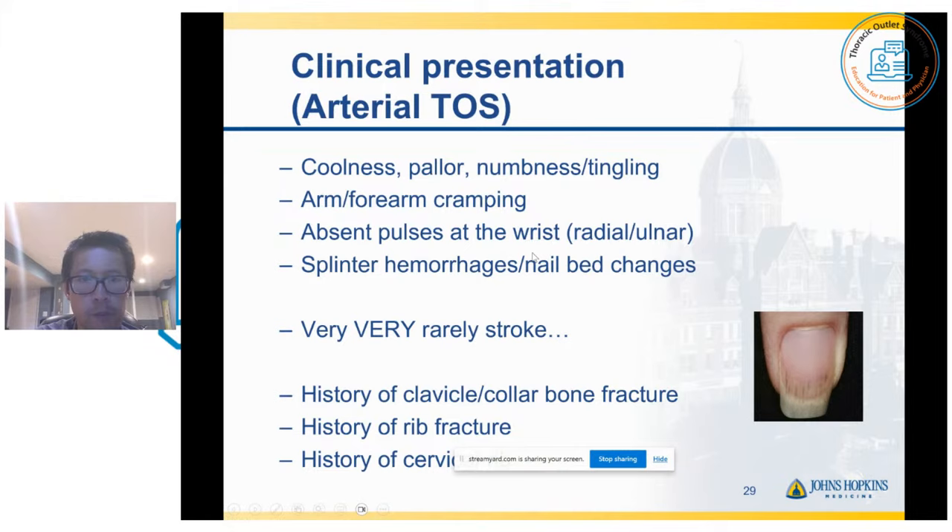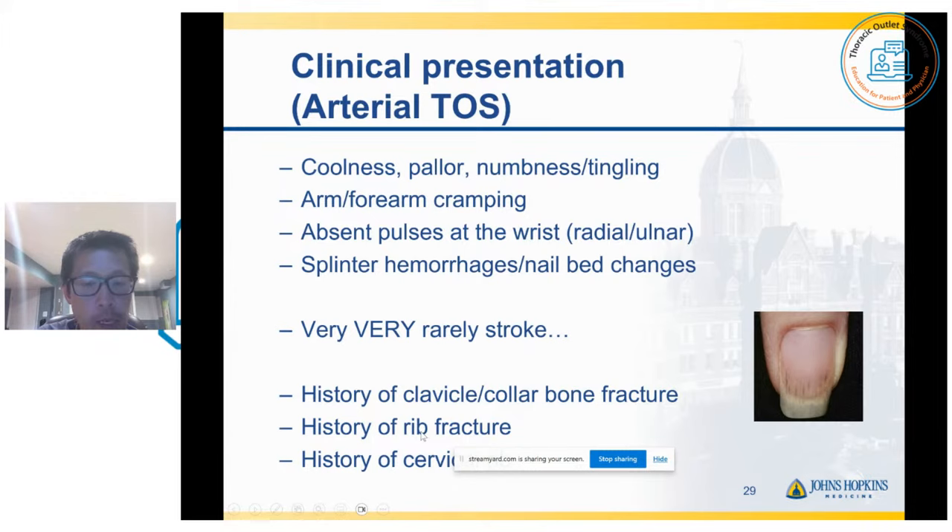In very rare instances, you can get stroke symptoms as well — I've seen about half a dozen of these cases so far in my career. Patients with arterial TOS sometimes frequently may have a history of a clavicle or collarbone fracture. They may even have a history of fracture of the first or second rib. And sometimes they have a history of a cervical rib — in fact, quite frequently they may have a cervical rib.